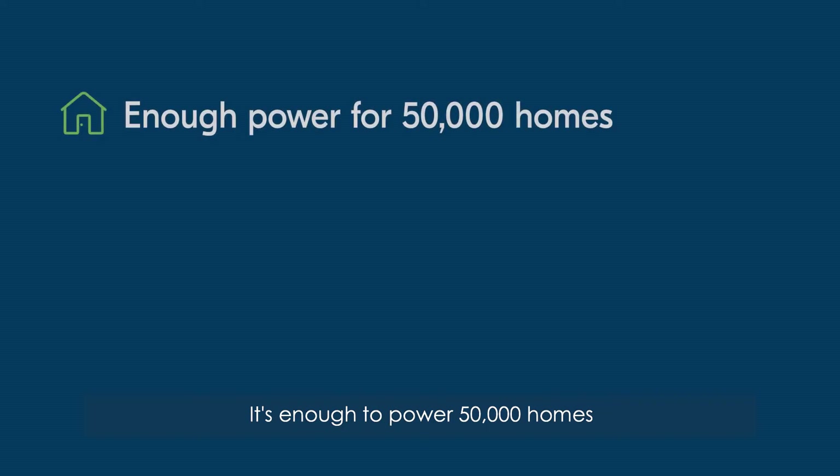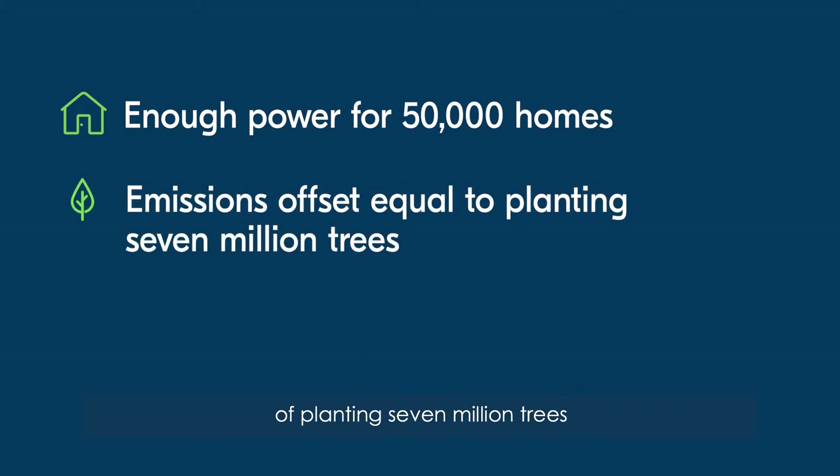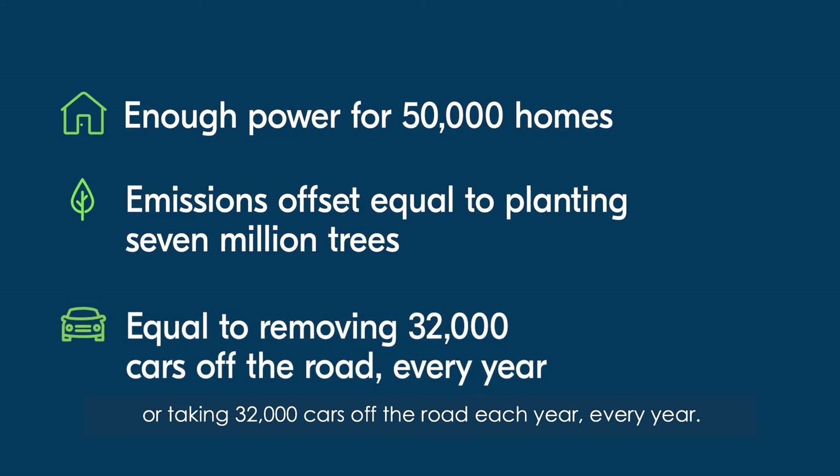It's enough to power 50,000 homes — an emissions offset the equivalent of planting 7 million trees or taking 32,000 cars off the road each year, every year.